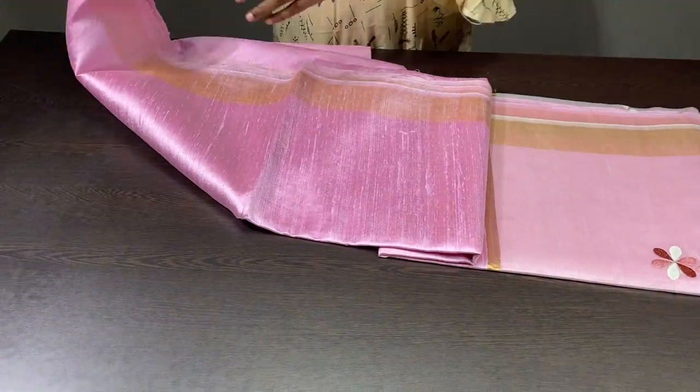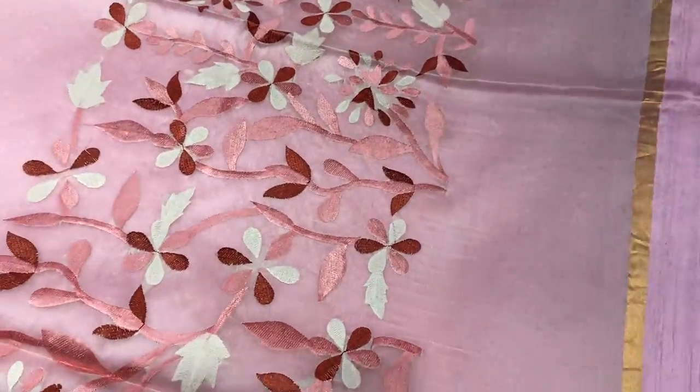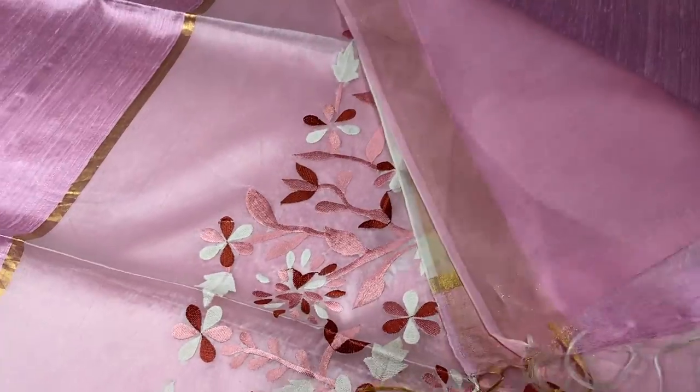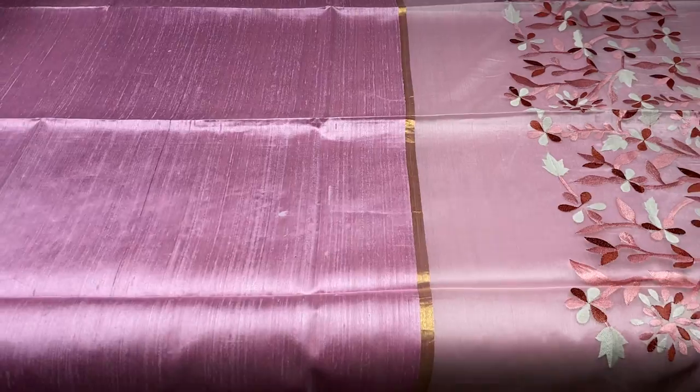Let us see the first saree. It is a pure raw silk saree with dupian finish weaving, and we have a beautiful pallu. Baby pink color saree with very elegant finish — you can see the visible dupian threads in the saree. The border is a 2-inch golden zari border on both sides. The saree is plain with the border, and we have a pallu which is a netted and embroidery-worked pallu. Transparent knitted fabric on which embroidery work is done, very elegant, with a same running color blouse piece. 4300 is the price plus shipping.